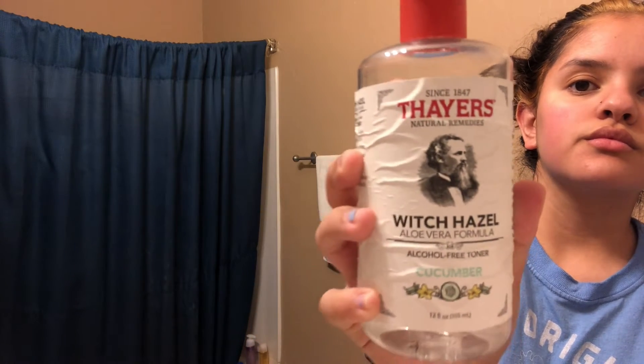I rinse my face with warm water, just like the commercials, and use my Thayer's Witch Hazel Aloe Vera Formula with a cucumber scent toner by putting it on a cotton pad and rubbing it all over my face. The toner helps reduce redness, that's why I use it.